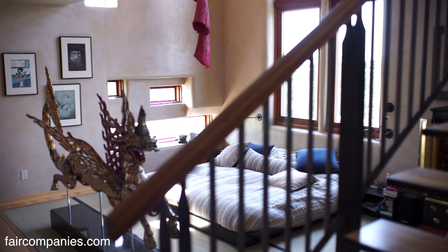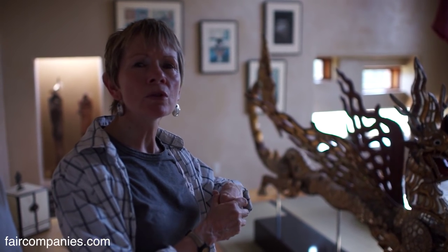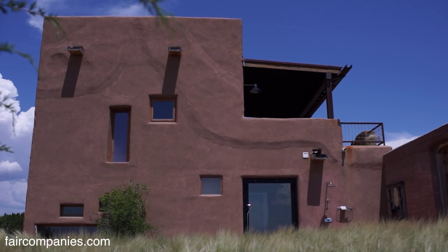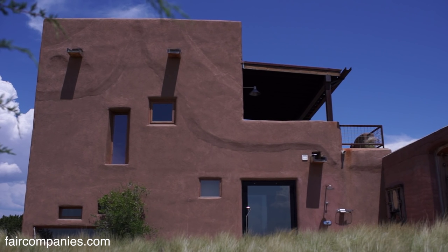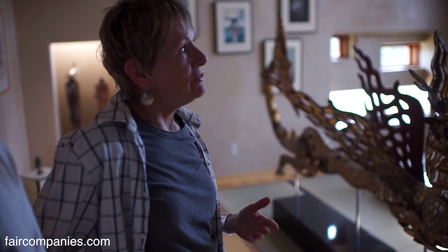In terms of the conservation aspects, part of the guidelines — not only the positioning of the house to protect as much of the viewscapes — was also the size. So this is really the tallest it could be. We took advantage of that to create this loft experience and openness.